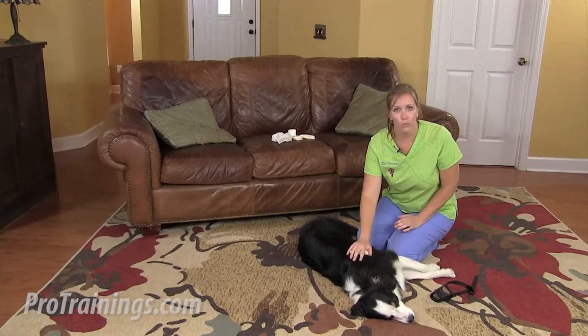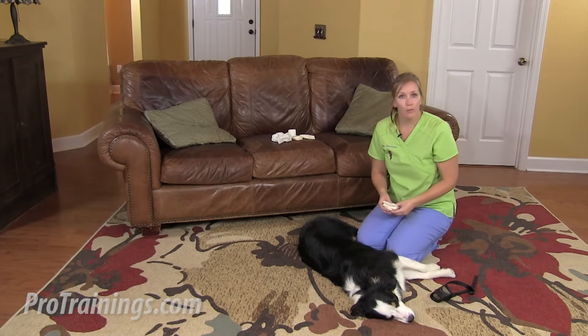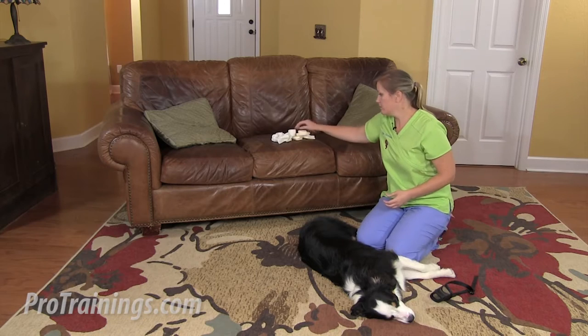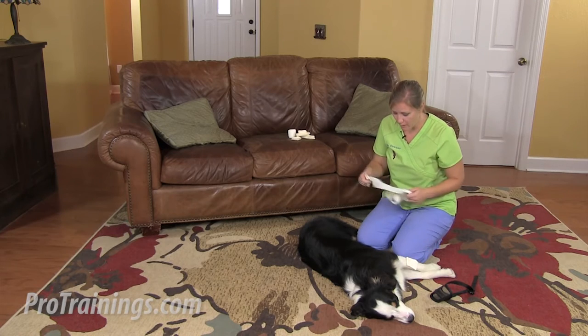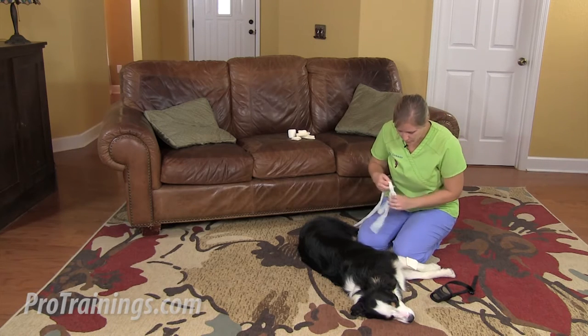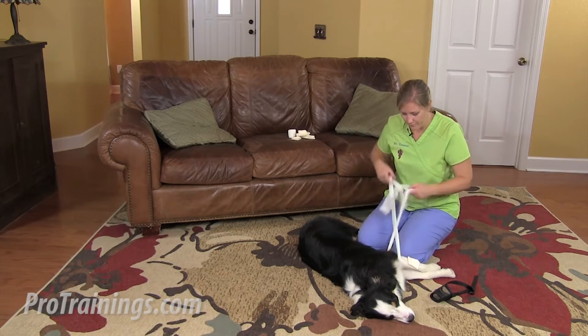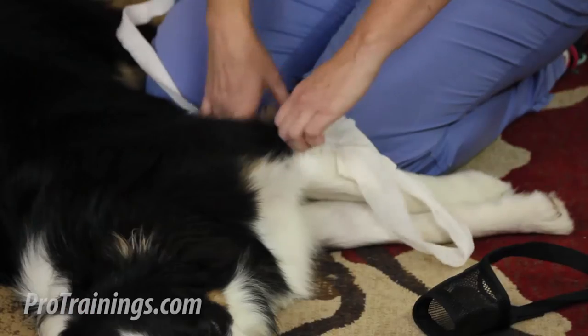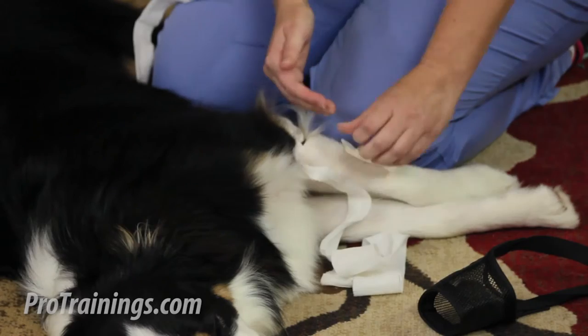The final type of bleeding is arterial bleeding — this is pulsating or spurting blood. You're going to treat it initially the same way by applying firm pressure with your gauze, but if the wound happens to be on an extremity, on a limb, you might be able to apply a tourniquet. If the wound is here but it's still spurting, I can grab my roll gauze, wrap it around the leg above or closer to the heart from where the wound is, and tie that down. Make my knot, tie that firmly in place pretty tight, and hopefully that will reduce some of the bleeding.